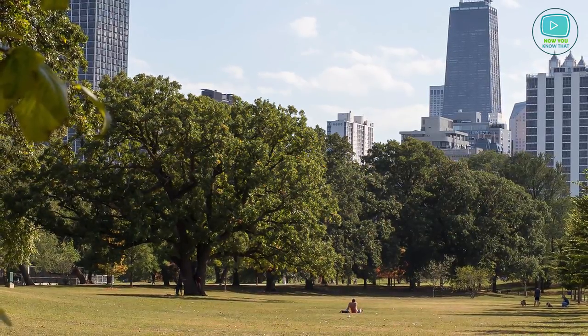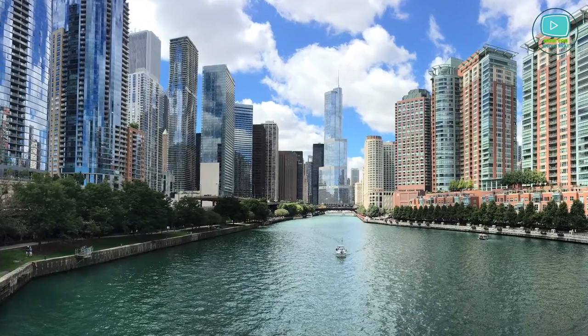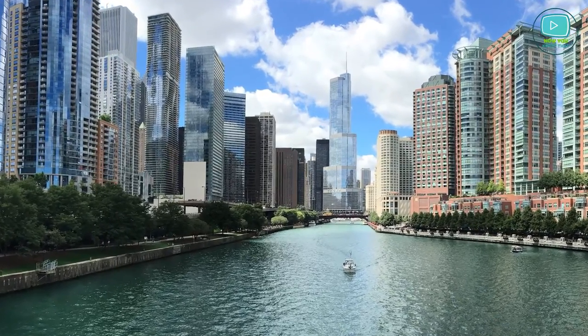However, there is a way to help modern cities breathe easier. Moreover, one of the greenest metropolises of the world is currently located in the US.